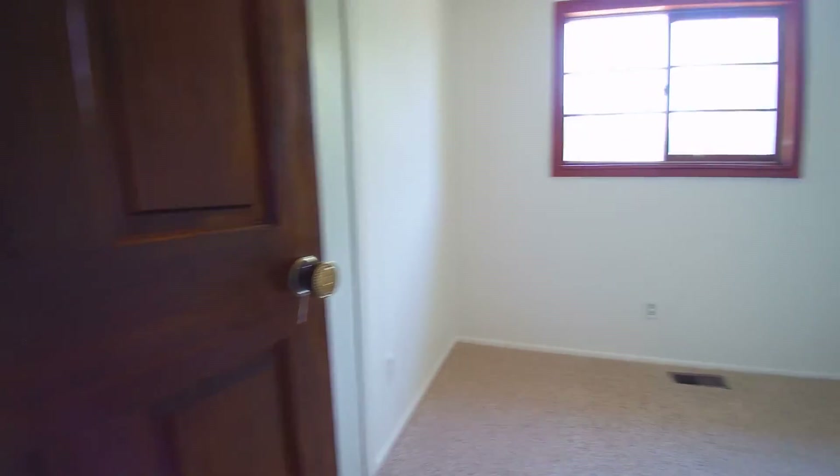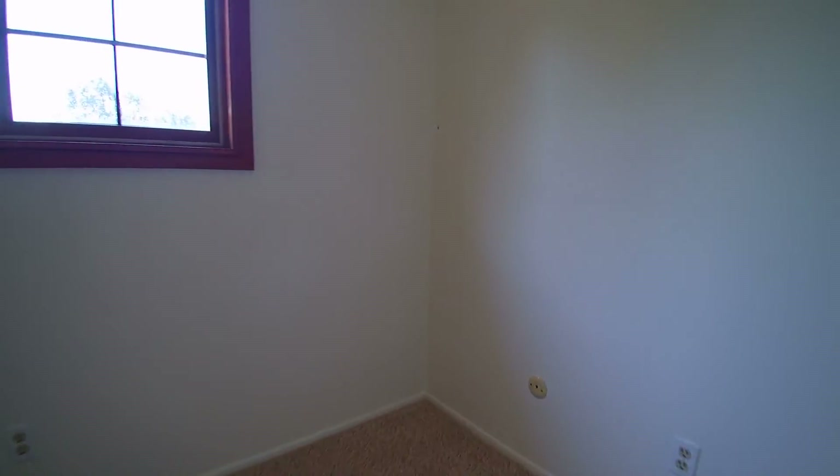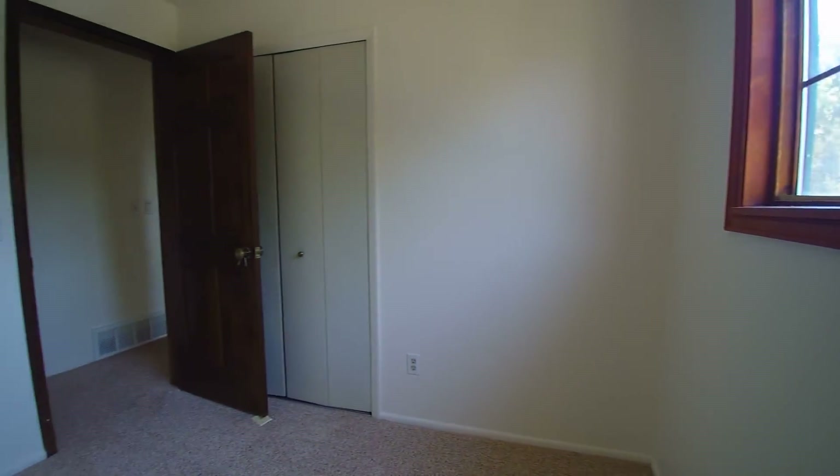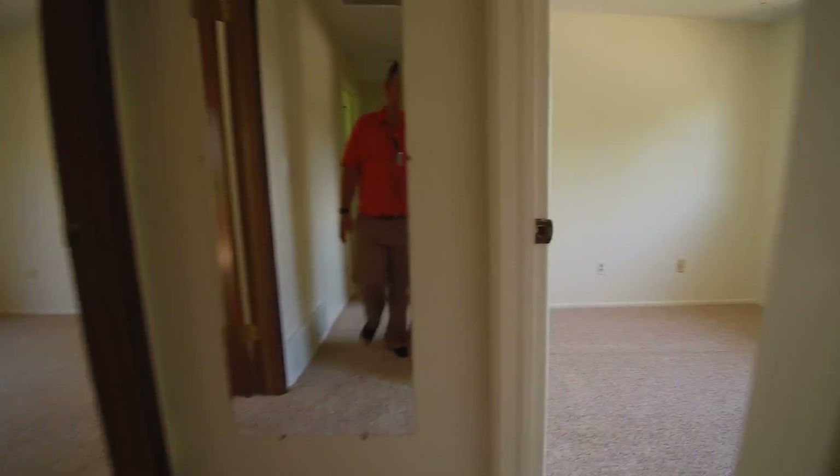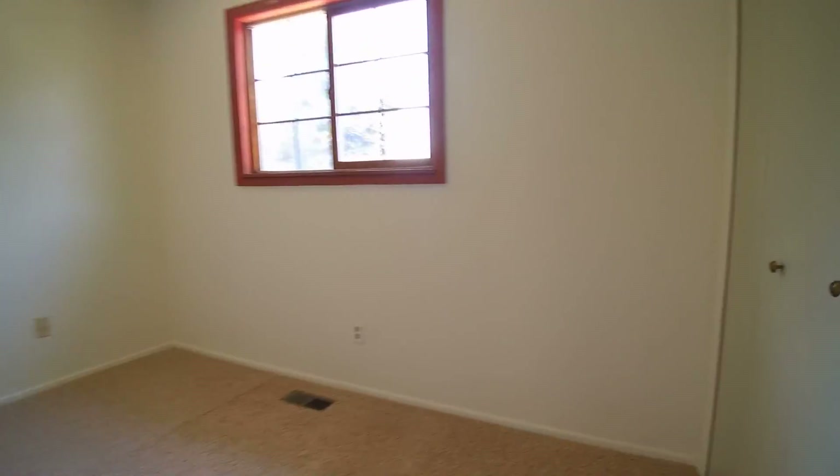Starting off with the first bedroom here — all new paint, all new carpet, in nice condition.